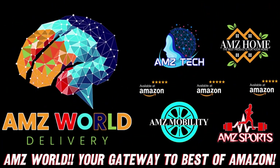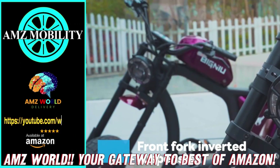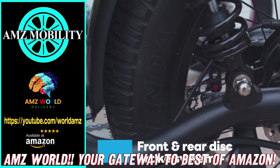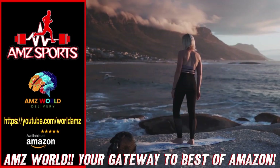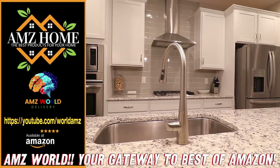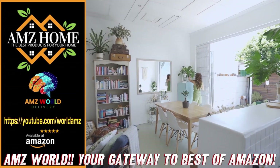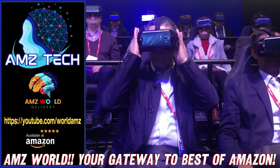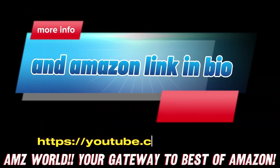Welcome to AMZ World! We're your gateway to the best of Amazon. Explore our channels: AMZ Sports for athletic gear, AMZ Mobility for tech on the go, AMZ Home for household essentials, and AMZ Tech for the latest gadgets. Our videos provide detailed descriptions and overviews of top-selling products on Amazon. Subscribe and stay tuned for more!